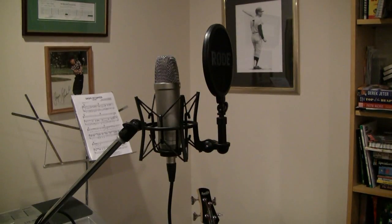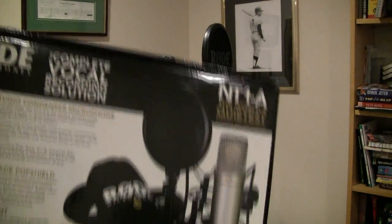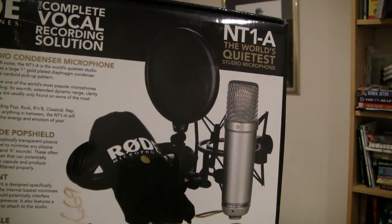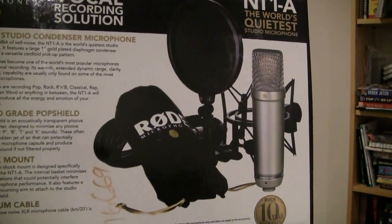In the package basically you get a couple things. You get the microphone itself, a really nice shock mount, a pop filter that's integrated which is kind of nice, a cover, and you also get an XLR cable.